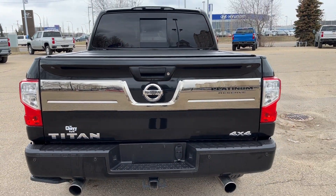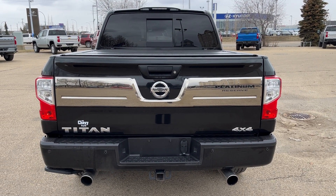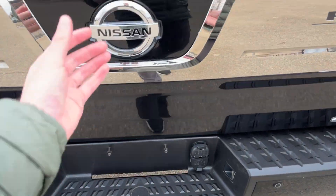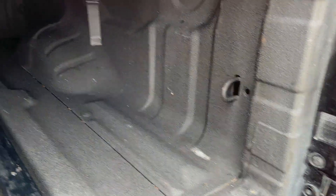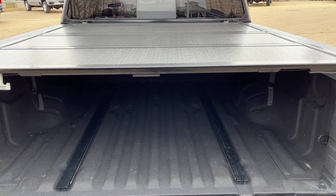At the back of the vehicle we have chrome accents with Platinum Reserve badging, Nissan badging, Titan and 4x4. Dual exhaust tips at the bottom. A step up in the center, and we also have an easy lift-and-lower tailgate. In the bed of the truck we have cable tie-downs in the front and the back, a spray-on bed liner, and above it we have a hard folding tonneau cover.